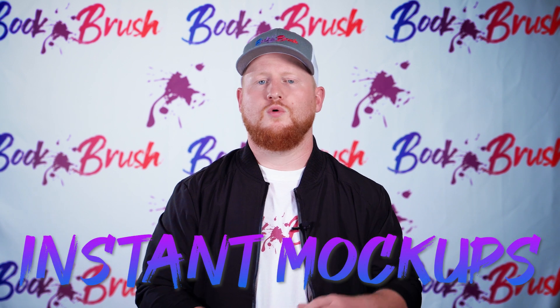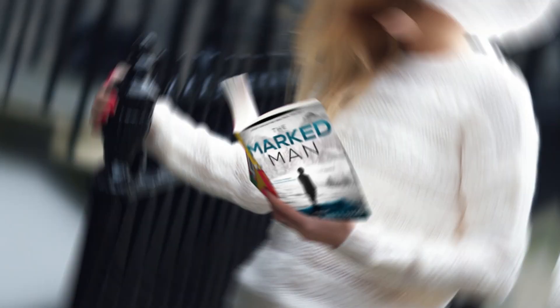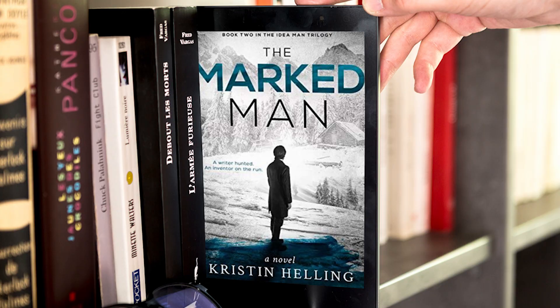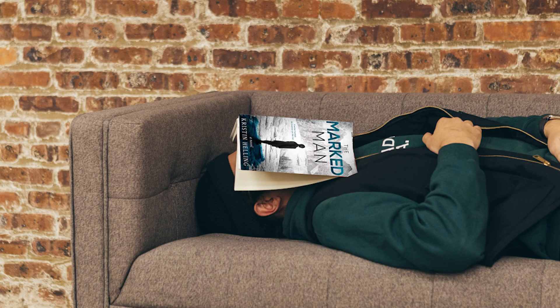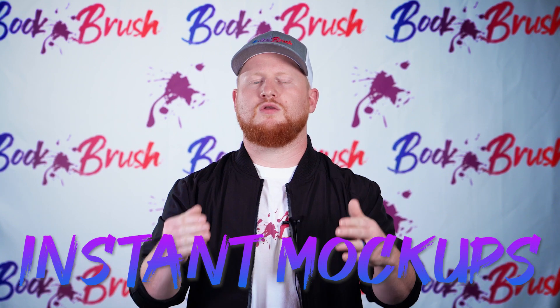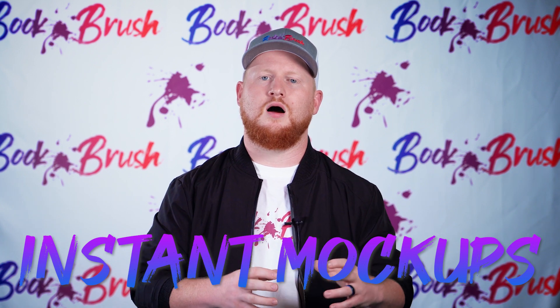Next, we have our instant mock-ups. Within just a few clicks, you can put your book into the hands of your readers. You can put it on a bookshelf, on a coffee table next to the fireplace drinking a cup of coffee. You name it, you could think of it — it's all in there. We have hundreds of real-life scenarios just for you on our instant mock-ups tool.